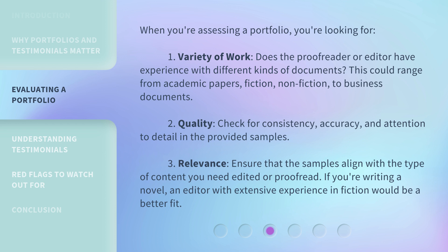When you're assessing a portfolio, you're looking for: 1. Variety of work. Does the proofreader or editor have experience with different kinds of documents? This could range from academic papers, fiction, nonfiction, to business documents.